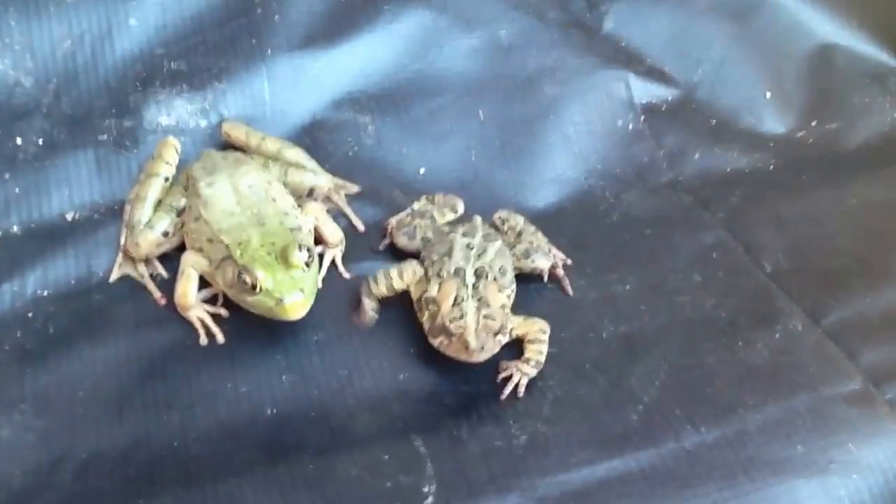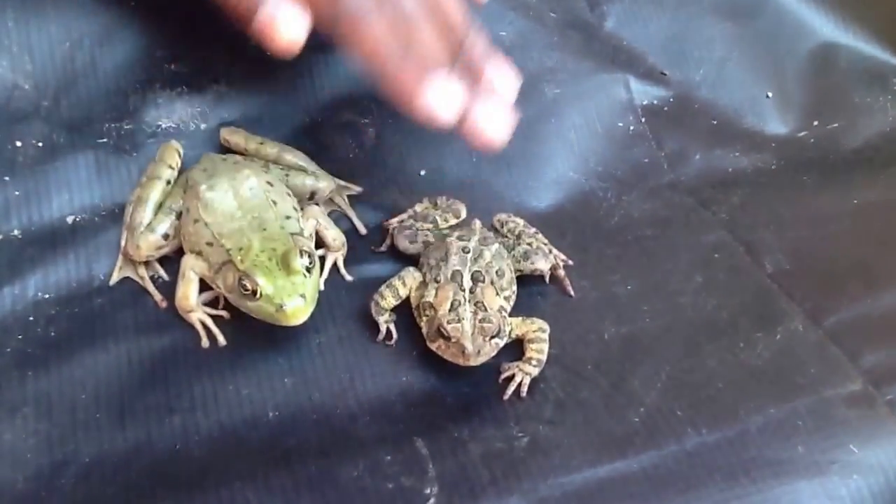Hello YouTubers! We're here today to show you the differences between frogs and toads, so please enjoy the video.